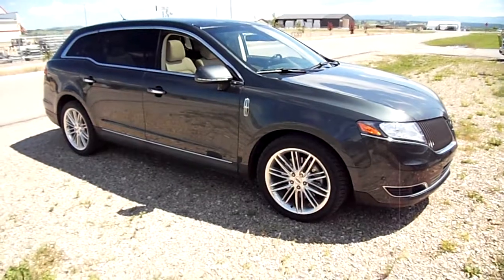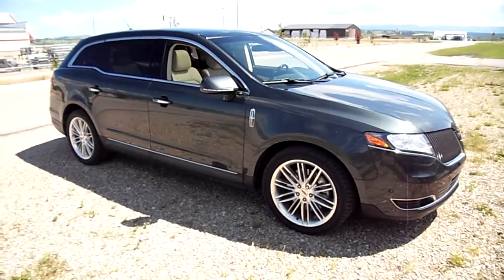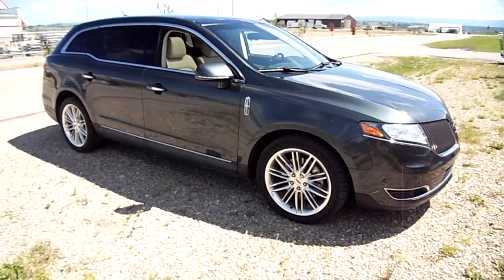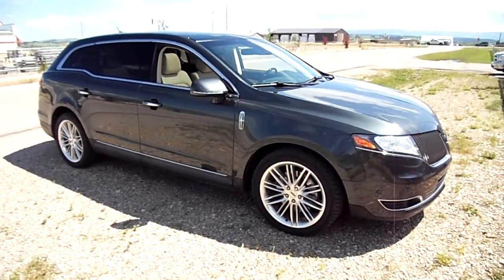And there she is. If you're looking for a sweet ride, this MKT is absolutely gorgeous. Decent miles, nice vehicle all the way around.